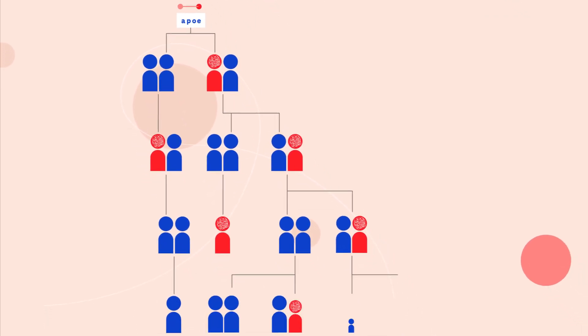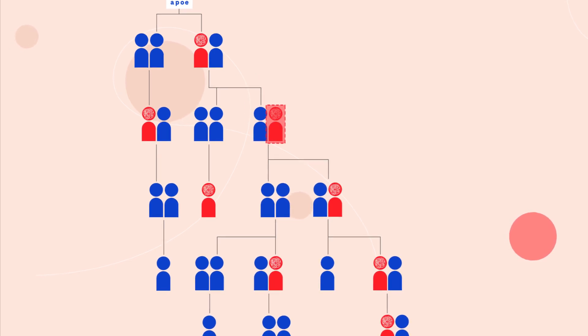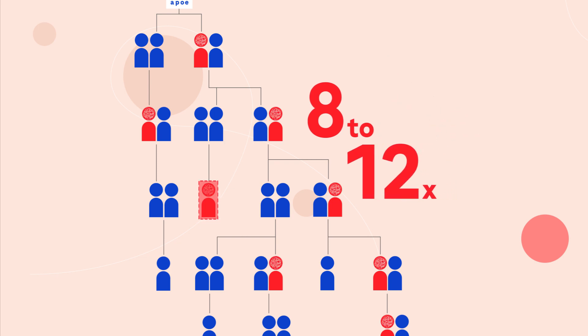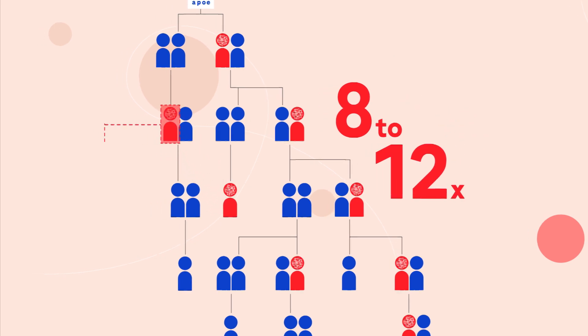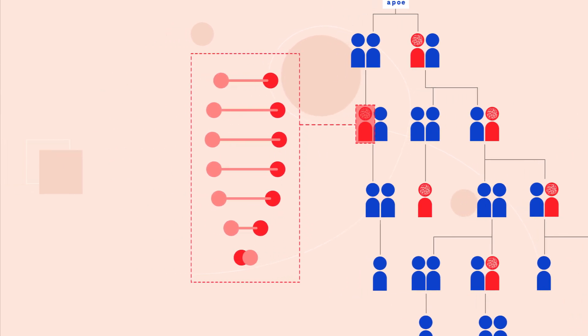We inherit one allele from each parent. One of these alleles, APOE-E4, may increase a person's risk for Alzheimer's disease by 8 to 12 times if they inherit two copies. Genetic testing can identify which APOE alleles a person has.